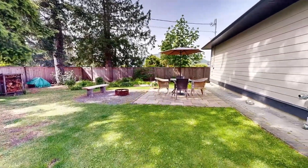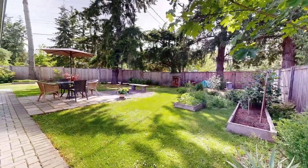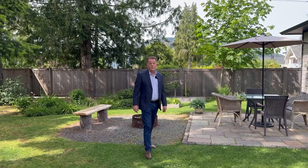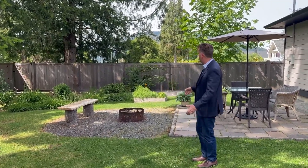Come enjoy living in the bay from this lovely rancher. Hope you enjoyed the tour of this home — as you can see, it's just a really lovely spot. Fully fenced backyard, fire pit, garden area. Come check it out.